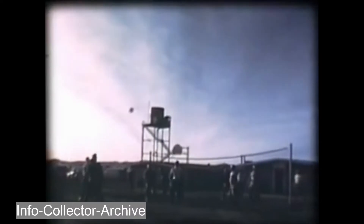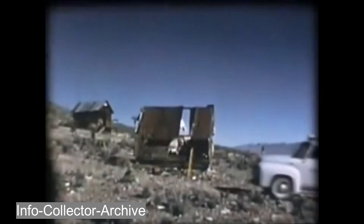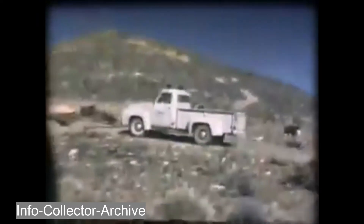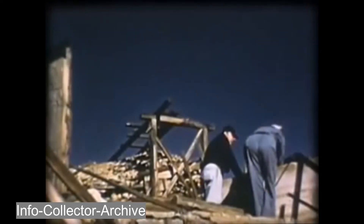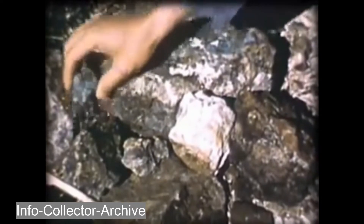Meanwhile, back at the ranch: volleyball, a pool, a 16mm movie, and a tiny converted mess hall are just about the only diversions. Those who remain over a weekend may explore long-deserted gold mines — remnants from another era of rugged desert pioneers.